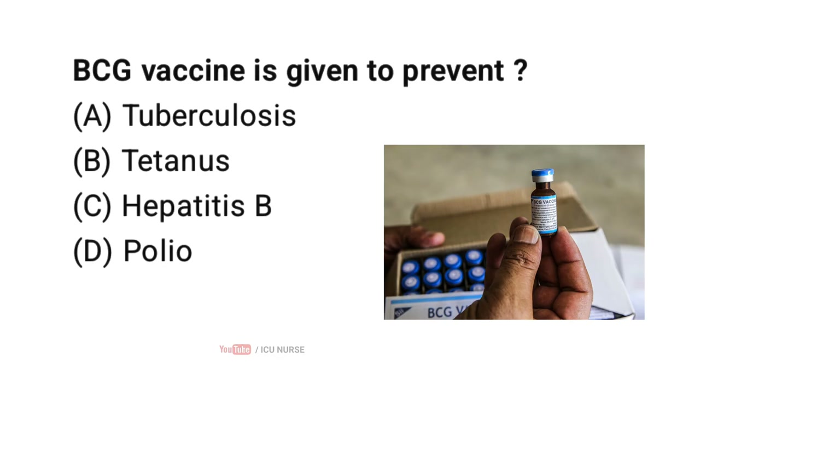BCG vaccine is given to prevent tuberculosis. Correct answer A. BCG primarily protects against severe forms of TB, such as TB meningitis and miliary TB in young children.